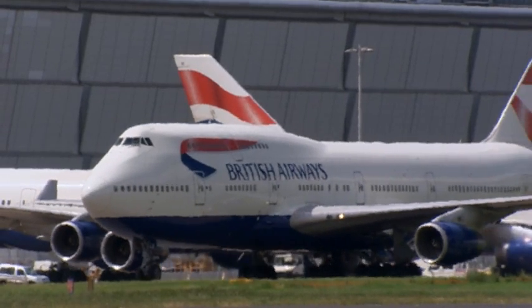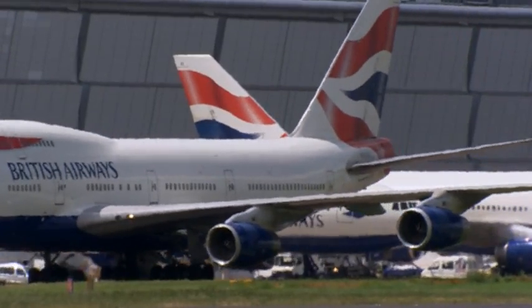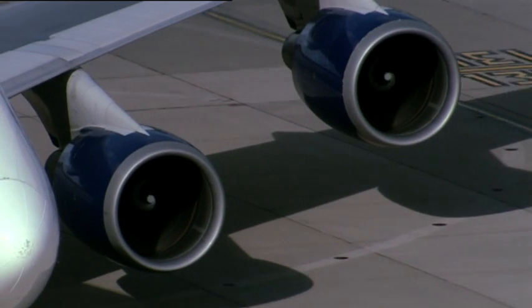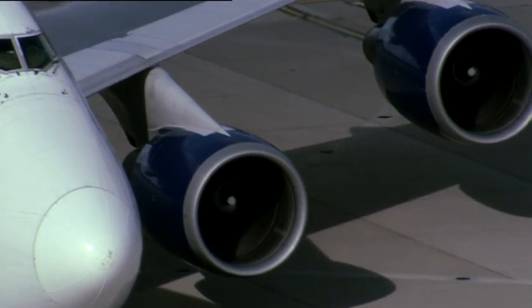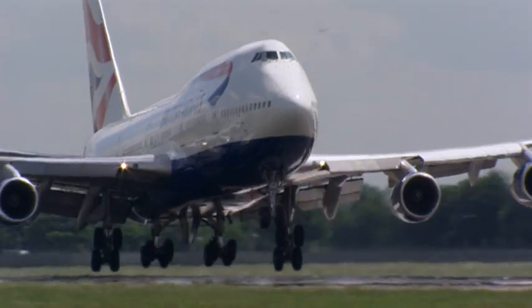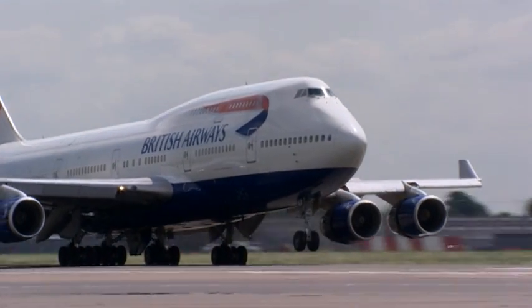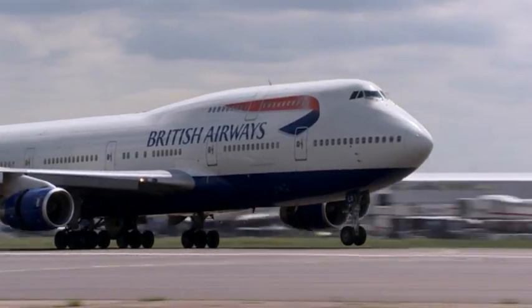At airports, taxiing is the biggest contributor to aviation's CO2. But by closing down two engines on taxi in, a Boeing 747 can save 120 kilos of fuel. Multiplied by many hundreds of flights each day, this alone can save thousands of tonnes of fuel and emissions every week.